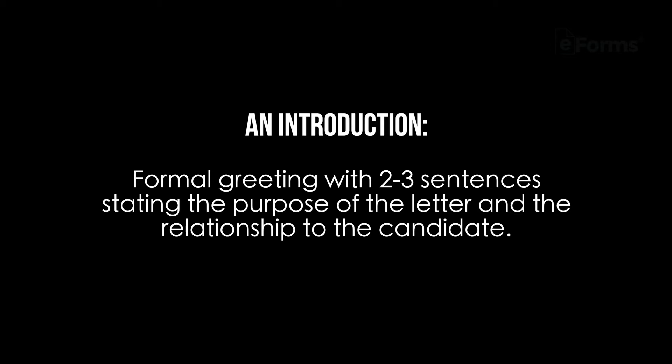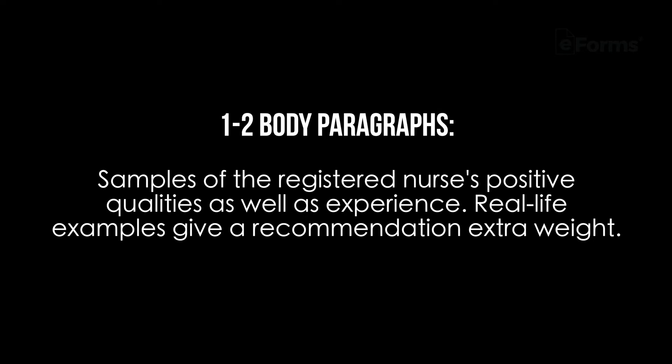The formal greeting should include 2-3 sentences stating the purpose of the letter and the relationship to the candidate. The body should contain 1-2 paragraphs highlighting samples of the registered nurse's positive qualities as well as experience. Real-life examples give a recommendation extra weight.